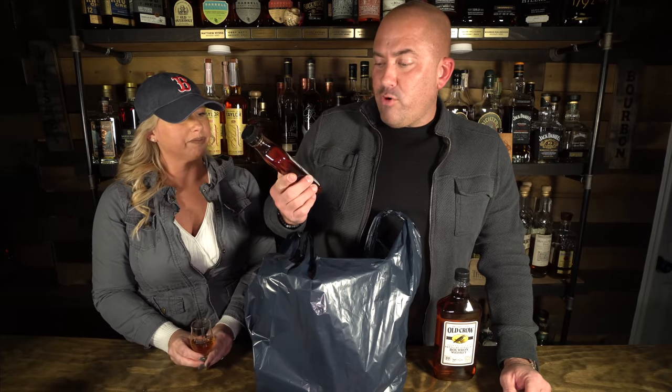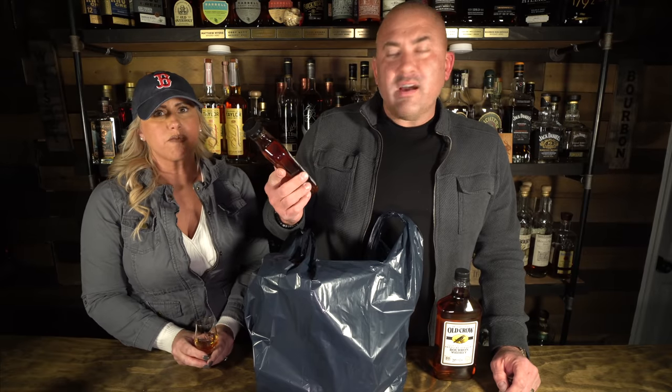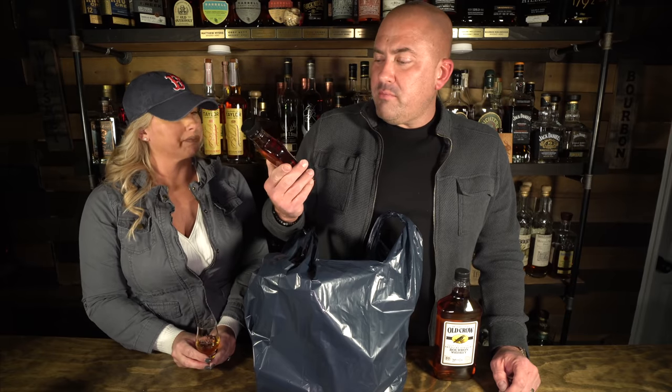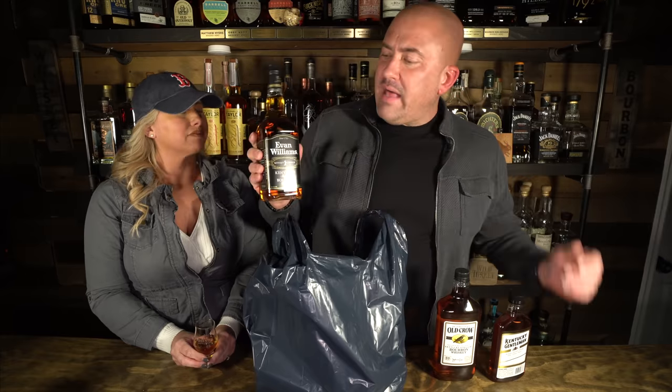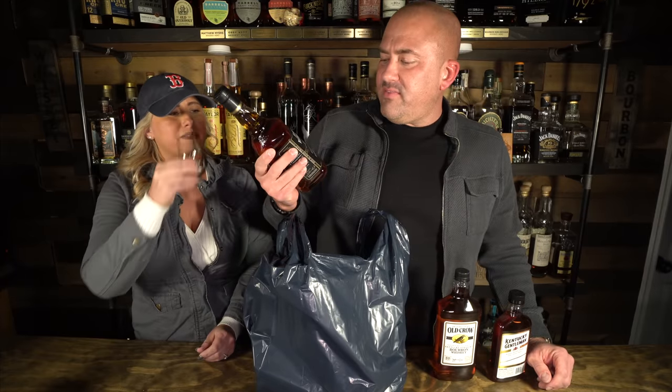Aged for a full three years in new charred white oak barrels. This one is Kentucky Gentleman, coming in at 80 proof. This is a 375 mil, I think it was about seven dollars — pretty inexpensive. Kentucky Gentleman is cheating because it's got natural flavors added, so it's technically not supposed to be in this one. But it's in most stores around the country so we're going to run with it. If it comes in first place, it's the natural flavors that won it, so we'll call that a disqualification.